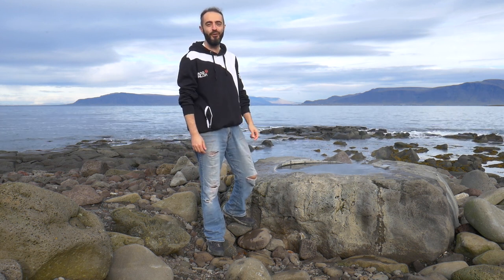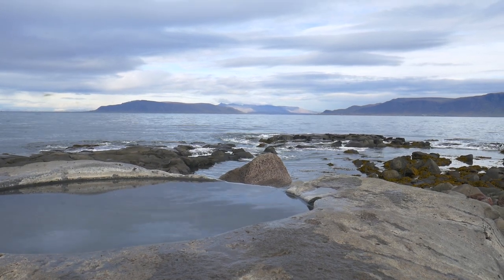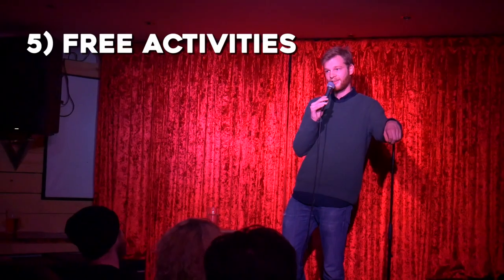After a bunch of surrealistic experiences I've had here in Iceland, I have to give the first prize to this foot hot pot. I mean, even saying it is kind of surrealistic. Get ready to get your feet wet and enjoy one of Reykjavik's best free activities.